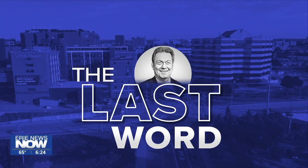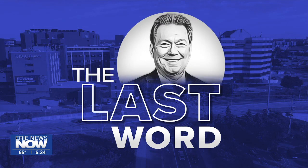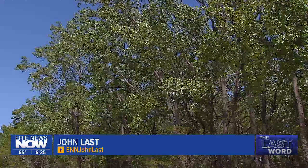Our John Last has the details in this edition of The Last Word. When you think about it, some things never change here at Presque Isle State Park — the water, the beaches, the trees, and nature. But some things have changed over the years, including the ambulances that respond to medical emergencies.